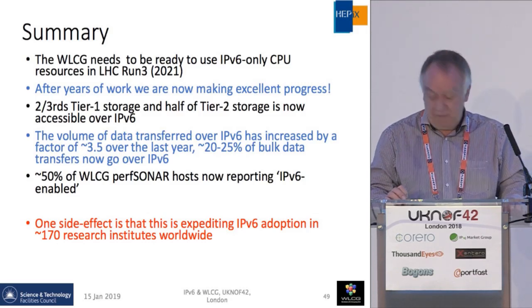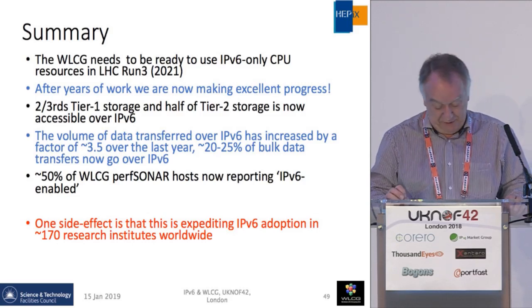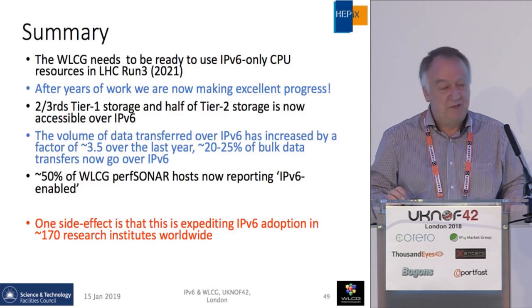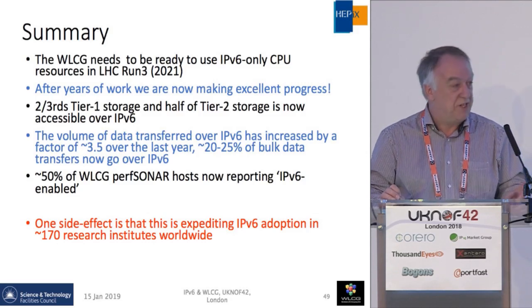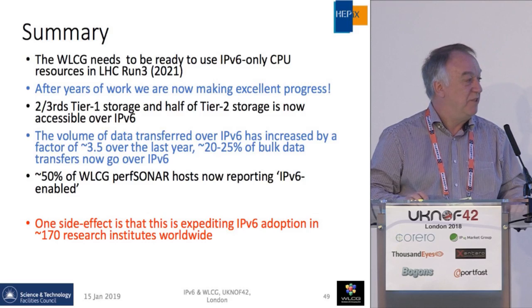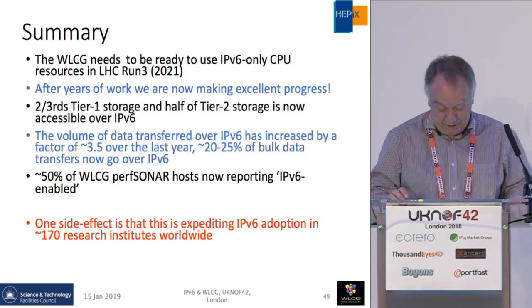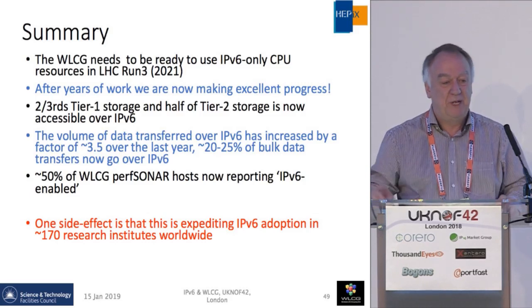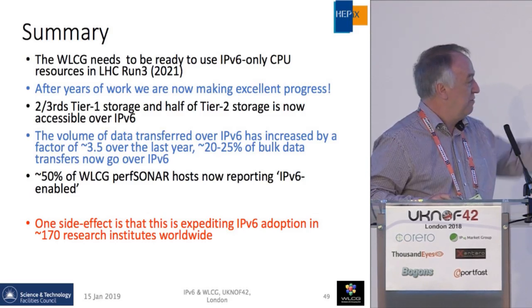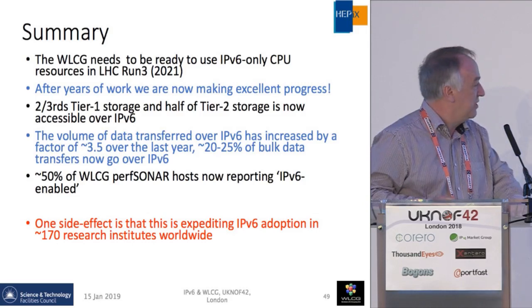In summary, we need to be ready by the start of Run 3. We're now in a shutdown, and Run 3 starts in 2021. We want to be fully capable of supporting opportunistic CPU that would be IPv6 only. After years of work, by the end of 2018 we've proved that things work and we're well on the way. Two-thirds of the Tier 1 storage and half of the Tier 2 storage is now accessible, the volume of data transferring continues to increase, and 50% of PerfSONAR monitoring hosts now report IPv6-enabled. Because we were often the first to ask for it, we've had an effect on 170 research institutes around the world who are now capable of handling IPv6 traffic.